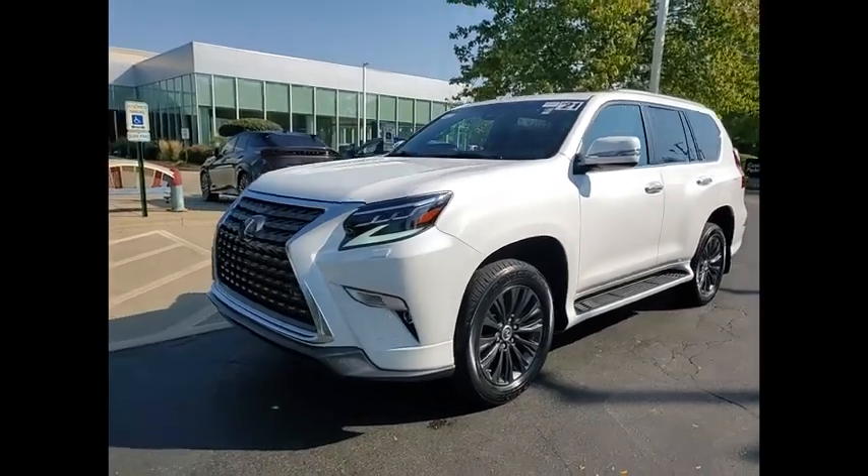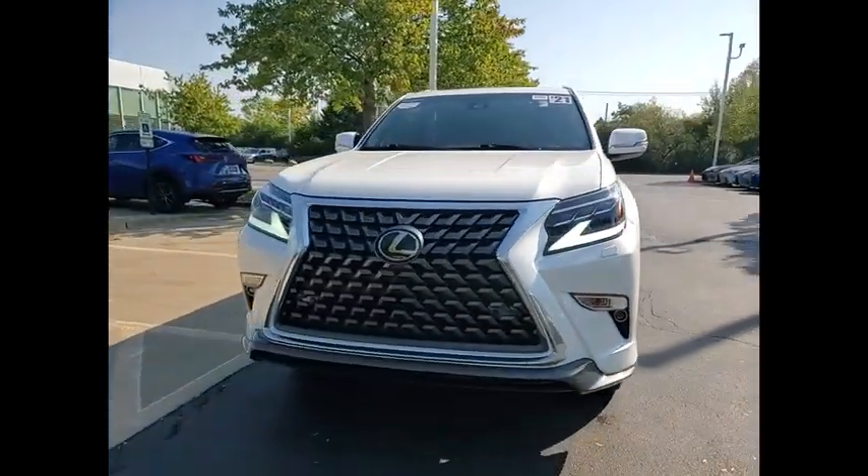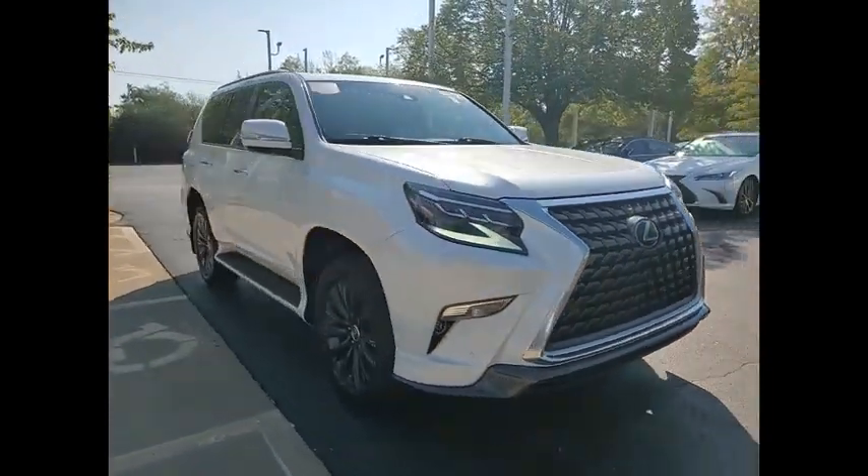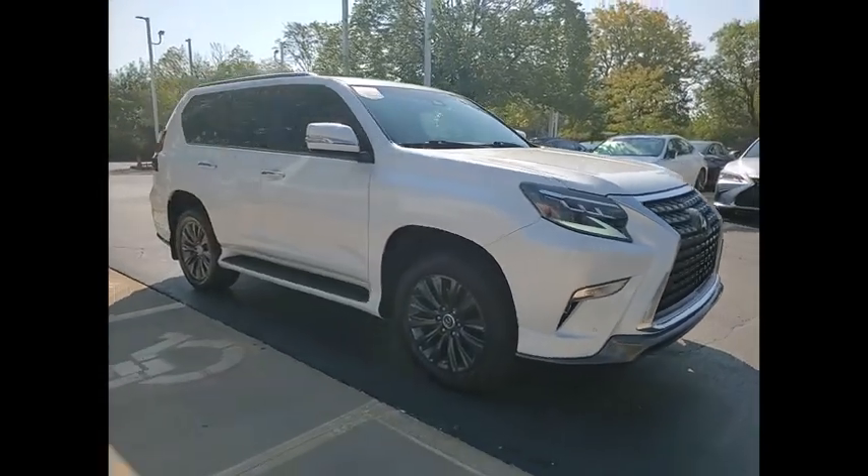We are pleased to show you the 2021 GX460. This seven-passenger utility vehicle is more powerful, capable, and versatile than ever before.